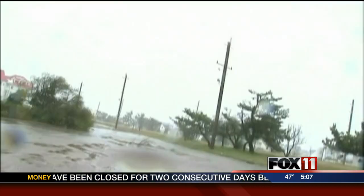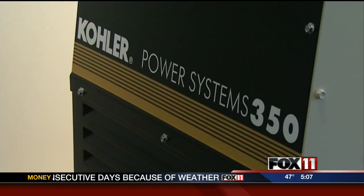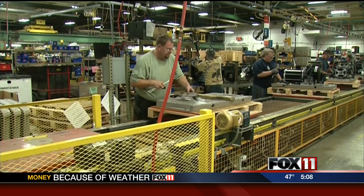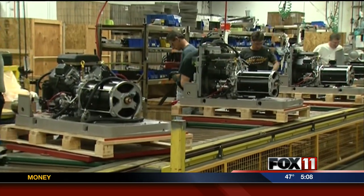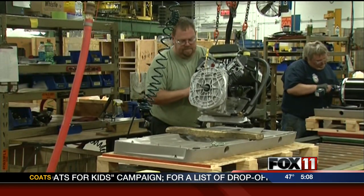Superstorm Sandy is poised to leave many people without power for days. Generators will be in short supply, and workers at Kohler are working overtime to get them done. Hurricane season is the busiest time of year here at Kohler Generators, and these employees have been working overtime to help meet the demand that is sure to come from this latest storm. We're continuing to build more — our production facility is ramping up.